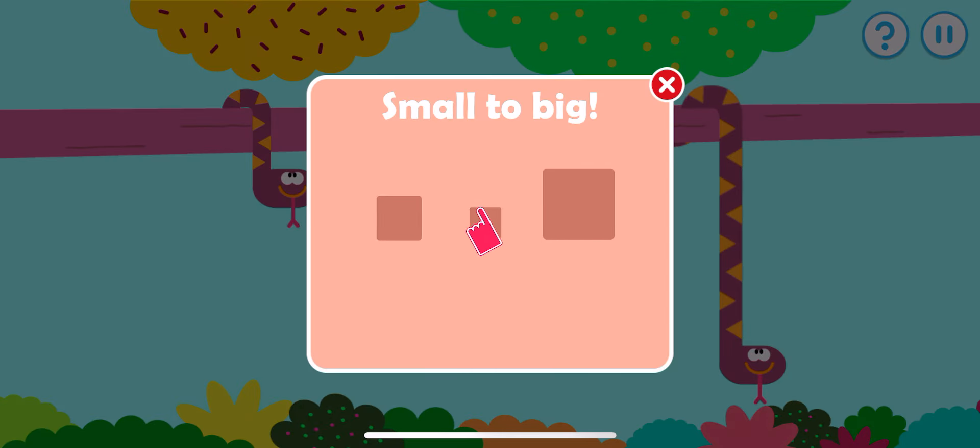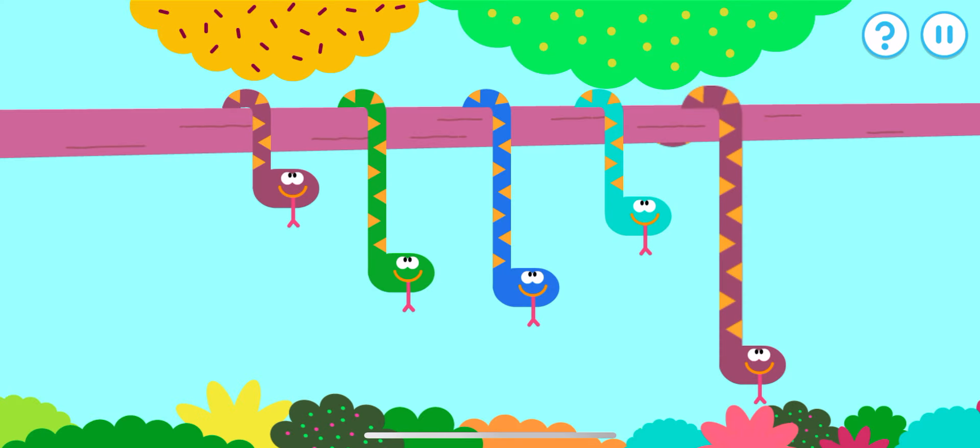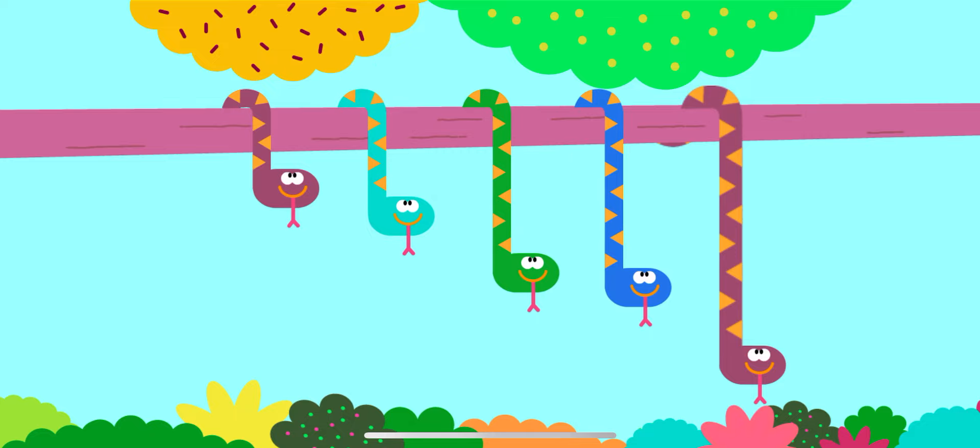Line up these items from small to big. Let's put these snakes in order from the smallest to the biggest. They're lined up very neatly — one, two, three, four, five!